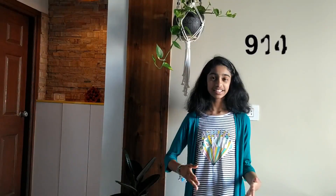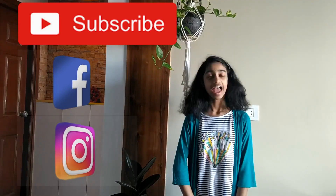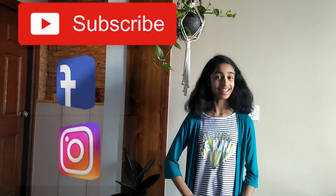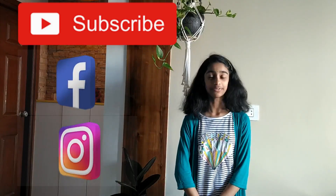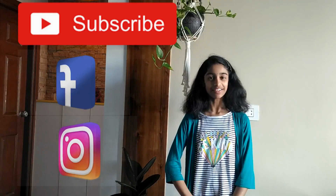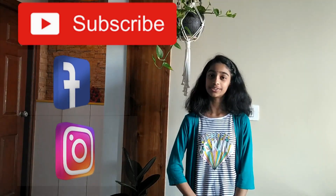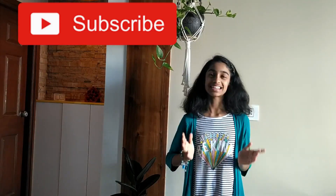Let's reach a thousand likes for this video! Make sure to subscribe to my channel and follow me on Facebook and Instagram — links in the description. Comment down below if you want me to make videos on any certain topics and I will definitely try to make them for you. That's all for this video. Thank you all so much for watching and I'll see you next time. Bye!